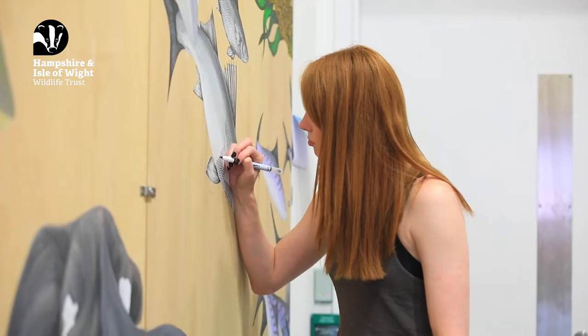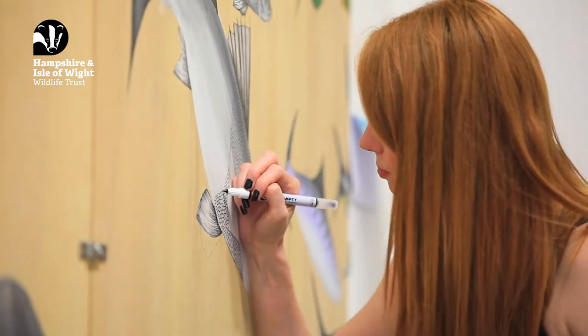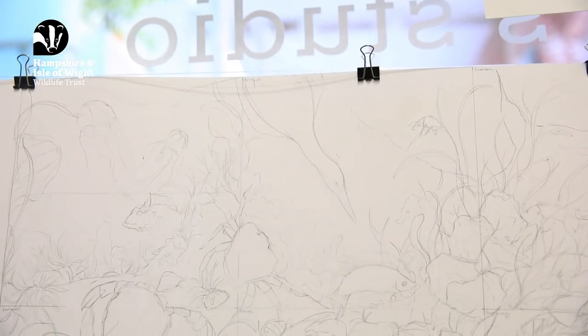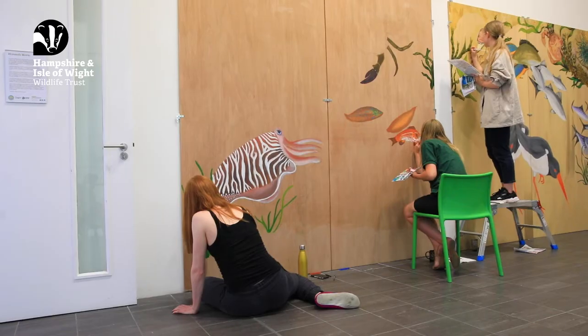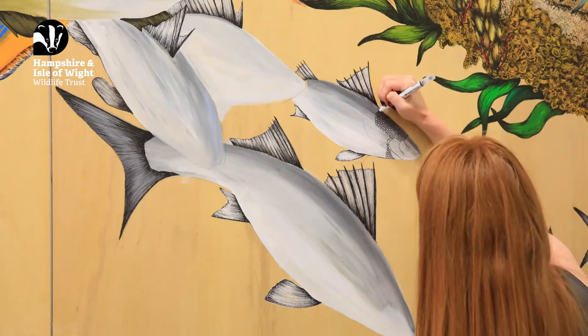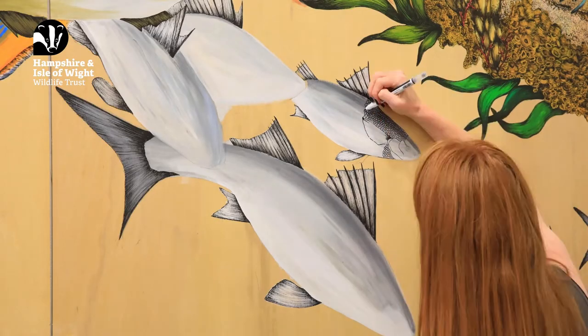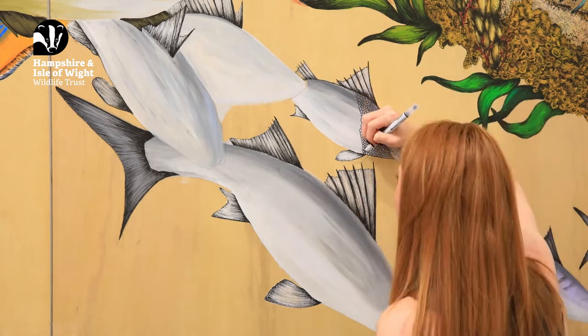Wildlife Trust have asked me to create six individual murals that when pieced together create one big image of the Solent. We've done six workshops working with volunteers that have been involved in the project, and then we've put together species that they'd like to see in each of their murals for around the different locations.